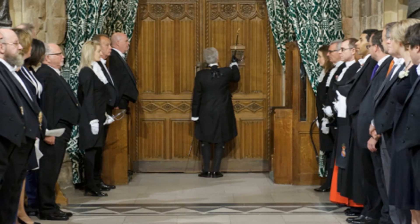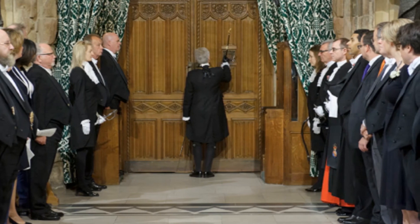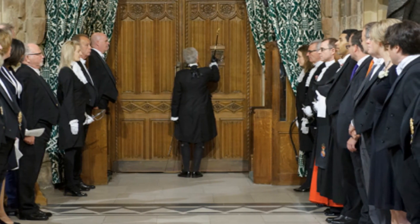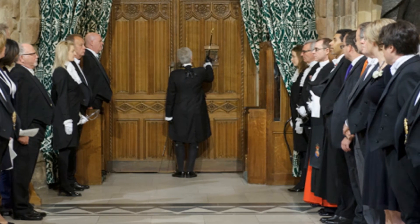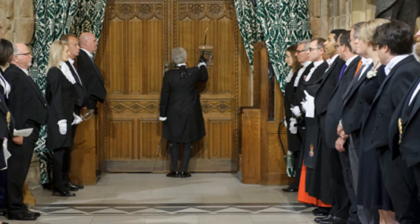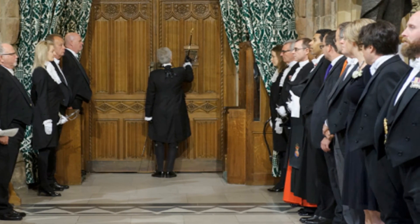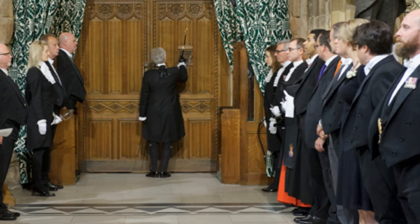Once everyone is in the House of Lords, and before either house can proceed to public business, the Queen officially opens Parliament by addressing both houses in the Queen's speech. The monarch does not write the speech — it is written for her by the Prime Minister and the Cabinet, and it outlines government policies and laws it wants to pass.